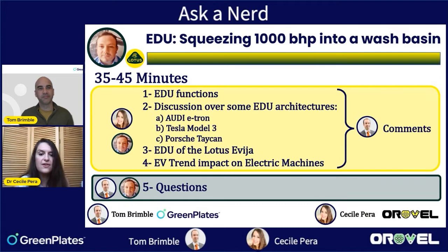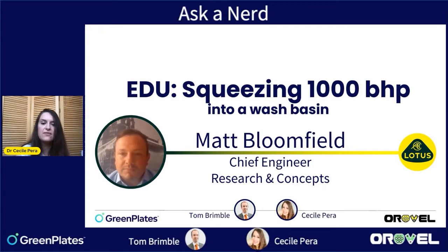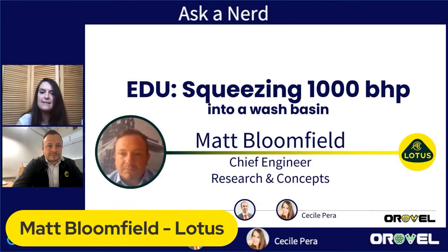Here's how today is organized: we have 30 to 45 minutes of talk with an educational part on how an electric drive unit works and its functions. Then we'll compare and discuss different EDU architectures — the Audi e-tron, the Tesla Model 3, and the Porsche Taycan. Then we'll deep dive into the Lotus Evija and ask about EV trends. You can ask questions in the comments, and Tom will gather them. Our guest today is Matt Bloomfield from Lotus.